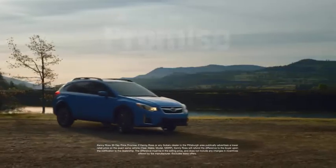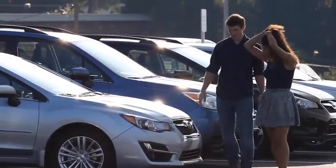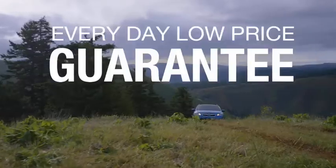That's why we're introducing the 30-day price promise at Kenny Ross Subaru. If you find a lower advertised price on your car, we'll cut you a check for the difference. Sounds good, right? Then you'll love our everyday low price guarantee.